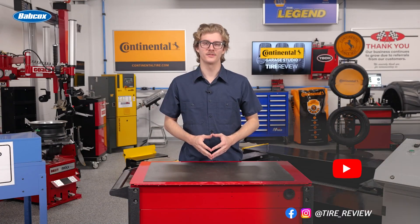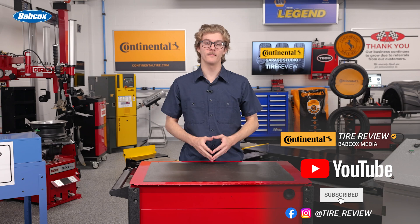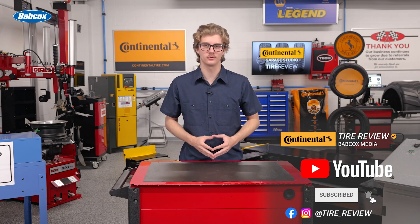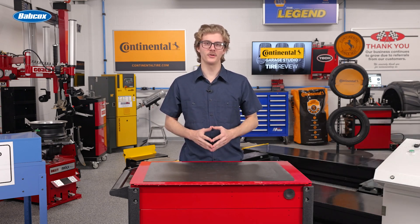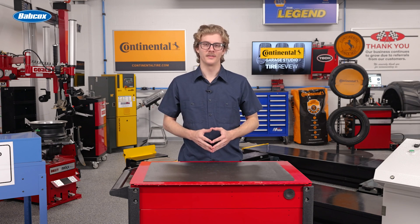For more tire and service videos, don't forget to follow us on Instagram, Facebook, and subscribe to our YouTube channel. I'm Christian Hinton, coming to you from the Tire Review Continental Tire Garage Studio at Babcox Media. Thanks for watching.